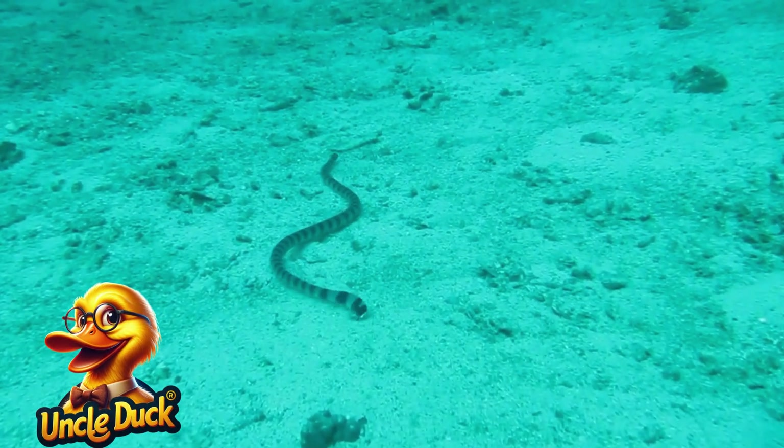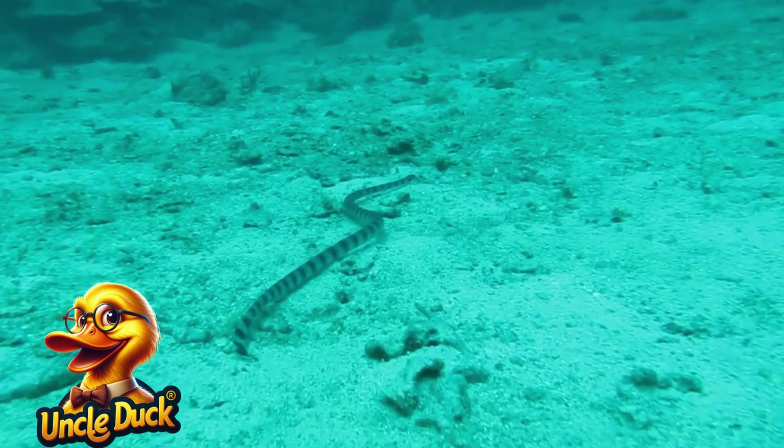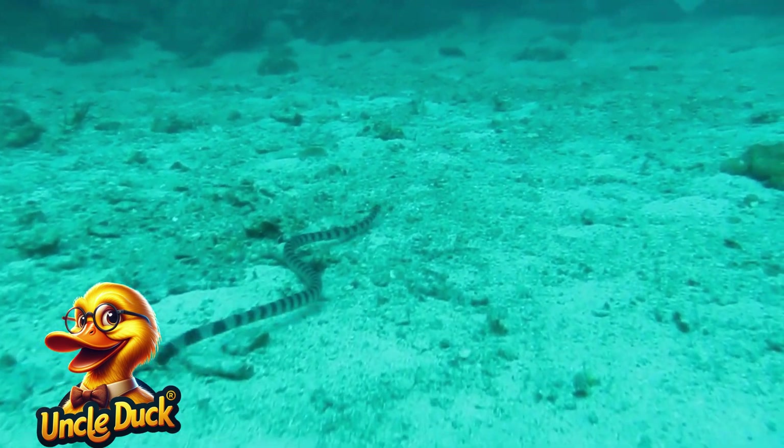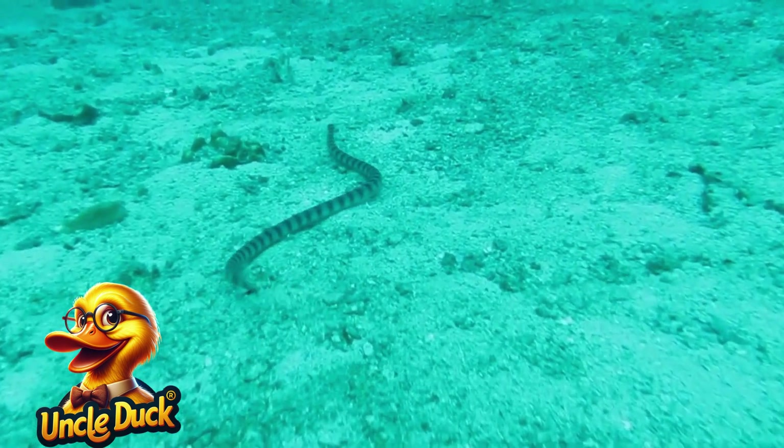A slender sea snake slithers through the water, its body undulating gracefully. These snakes are highly venomous, but they rarely bite unless threatened. Sea snakes spend most of their time underwater.